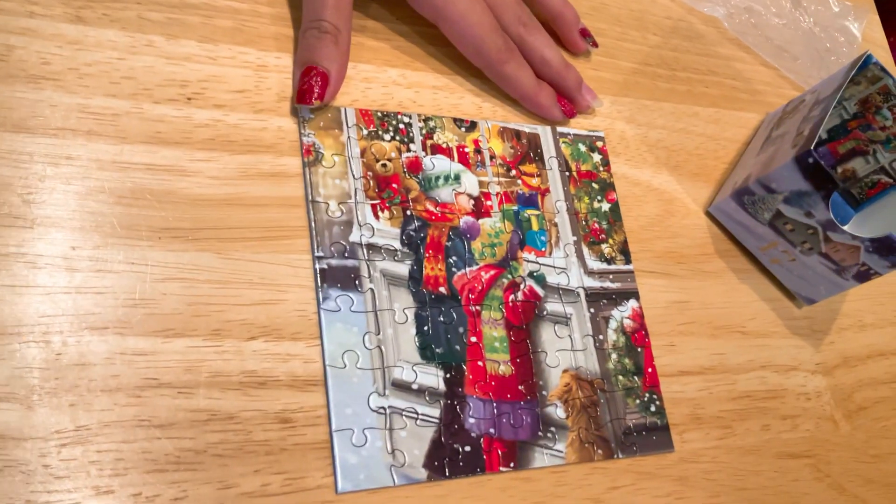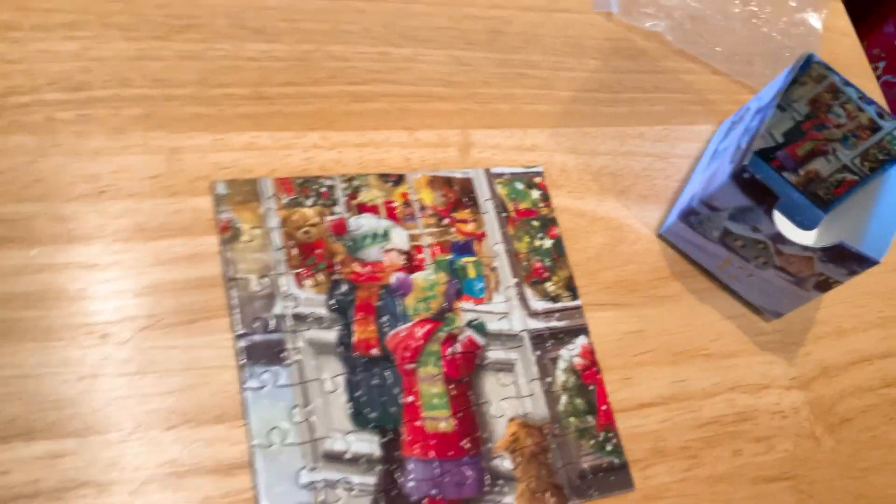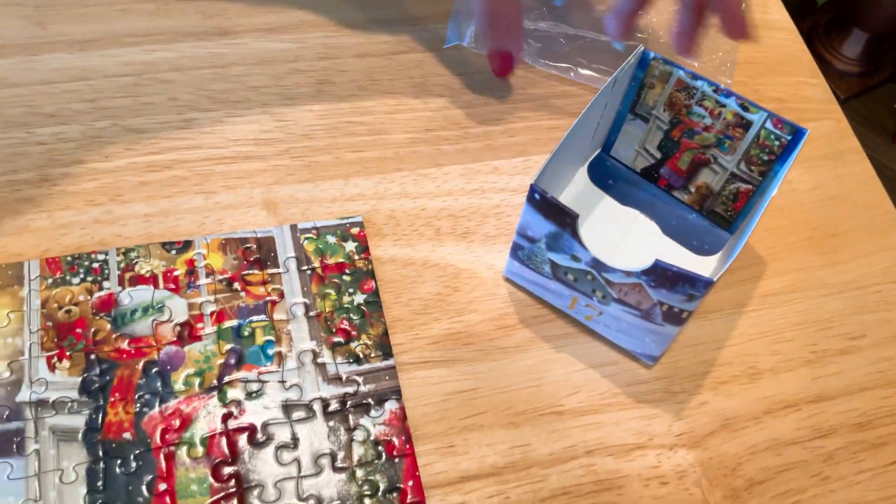Oh, there's a doggy! In this one there's no doggy or cat, but he sure is right there with the little kids. It's really cute. Number 17 — Merry Christmas everybody.